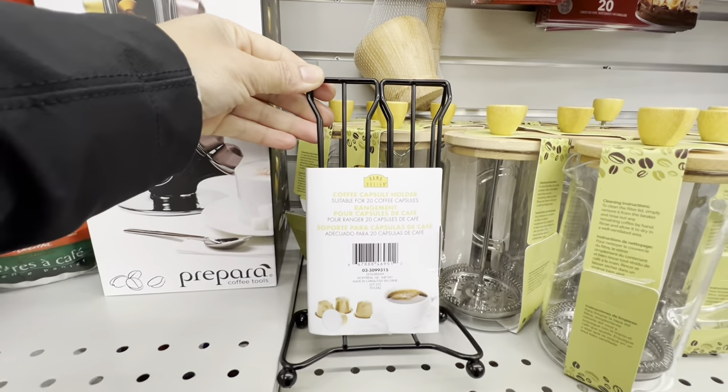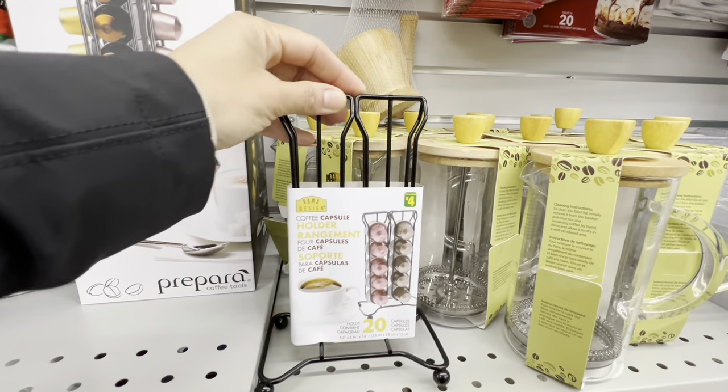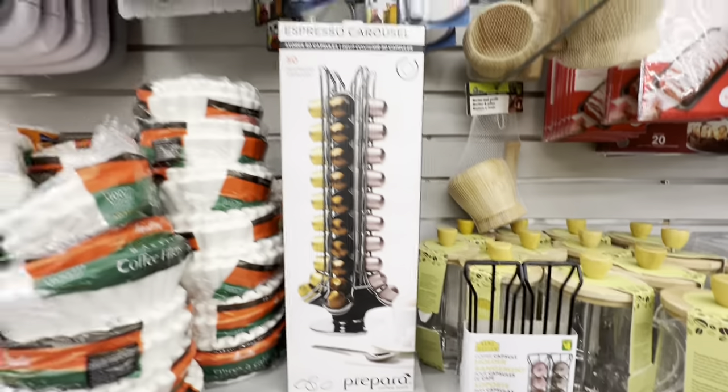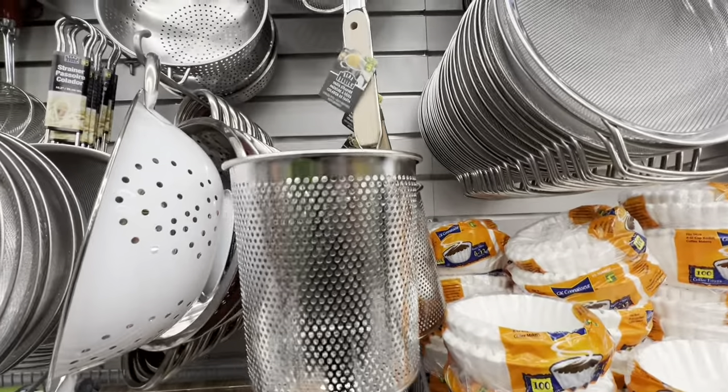There's a carousel for your pods and also a flat rack option. The flat rack holds 20 pods while the carousel holds about 50 pods, and the difference is just a dollar between them.